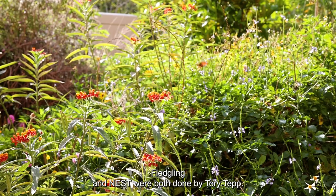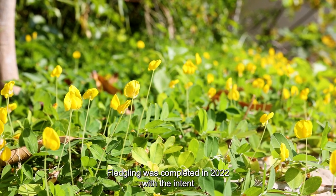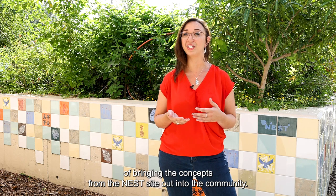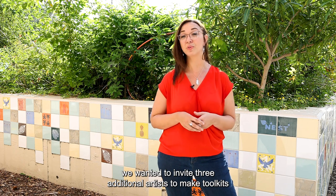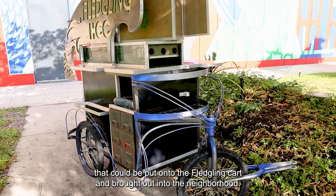Fledgling and nest were both done by Tori Tepp. Fledgling was completed in 2022 with the intent of bringing the concepts from the nest site out into the community. With this idea of co-authorship, we wanted to invite three additional artists to make toolkits that could be put onto the fledgling cart and brought out into the neighborhood.